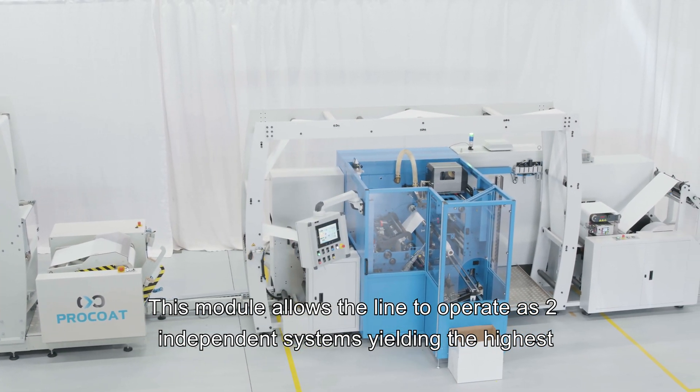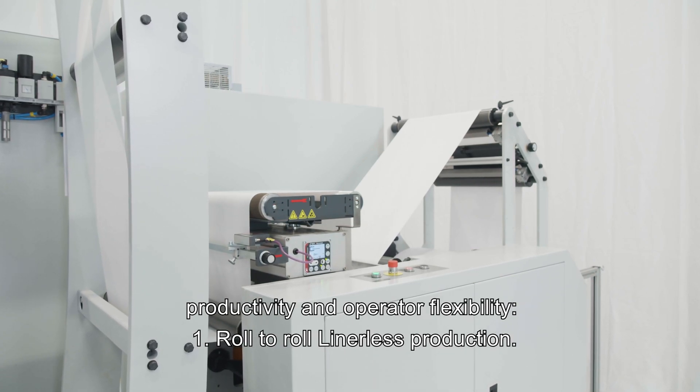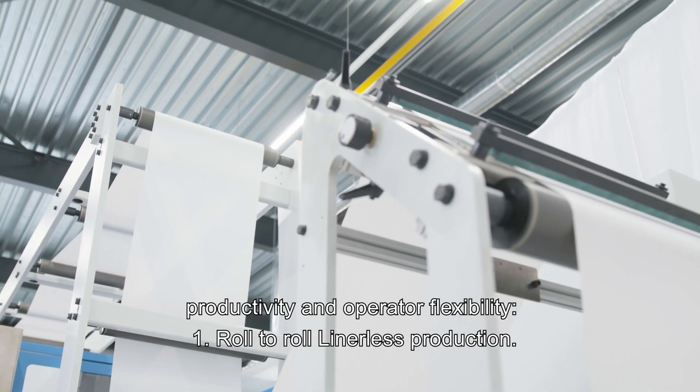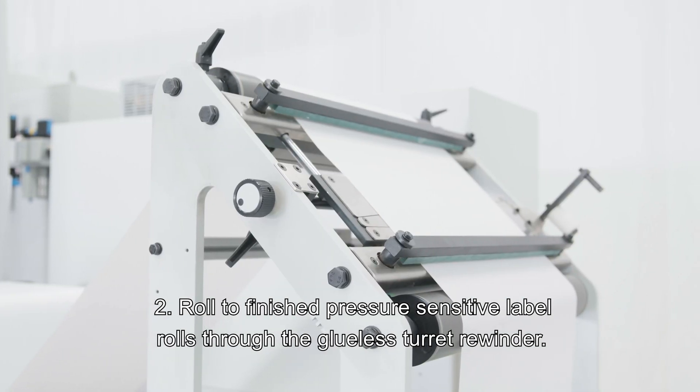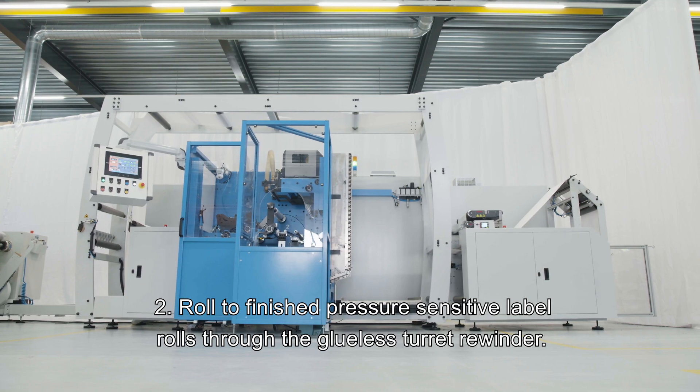This module allows the line to operate as two independent systems, yielding the highest productivity and operator flexibility: one, roll-to-roll linerless production, and two, roll-to-finish pressure-sensitive label rolls through the glueless turret rewinder.